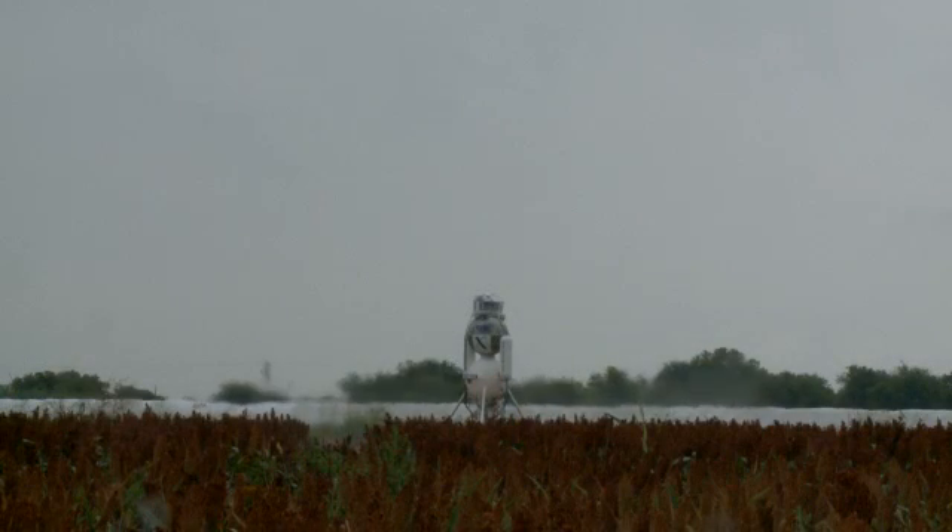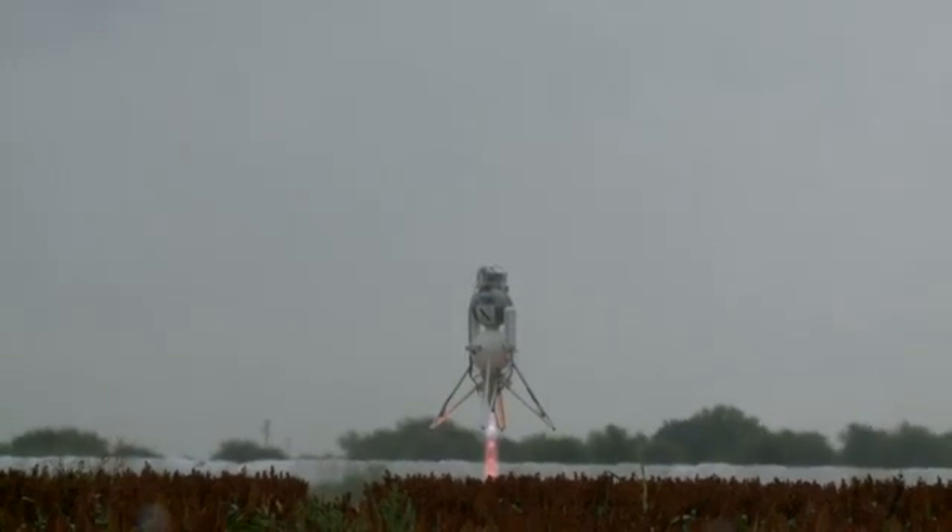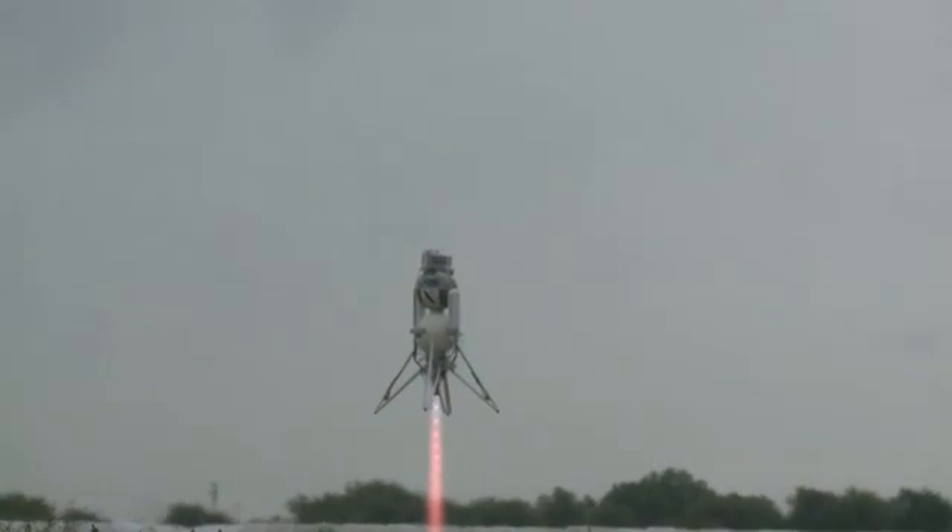In September, they flew Scorpius at their home base in Cattle Mills, Texas, successfully completing the Level 2 required flights.